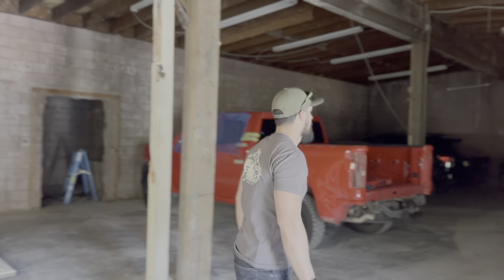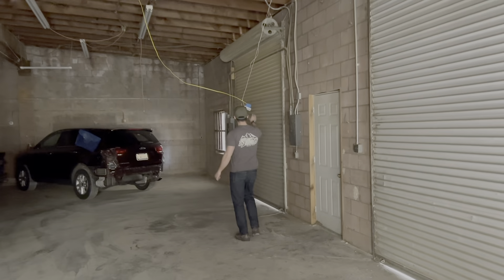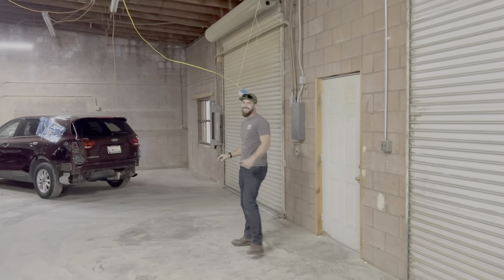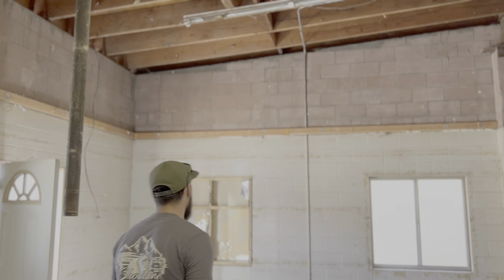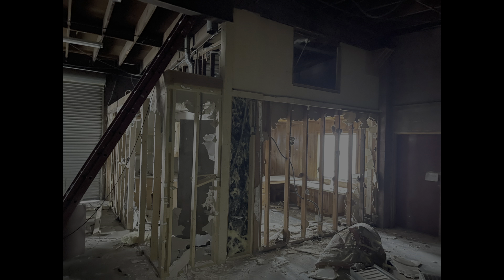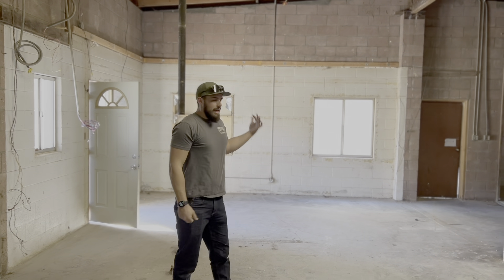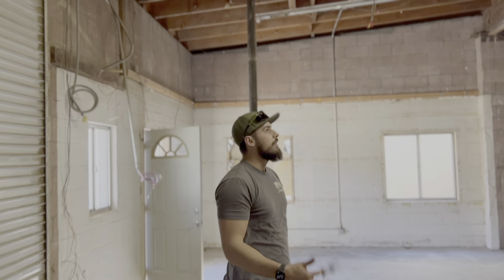This area was pretty enclosed right here. This is where the office was — pretty much just the back wall, a little kitchen, and a bathroom. The water heater had exploded and disintegrated all the drywall, rotting all the wood in the bathroom. The office was just kind of stinky and old, and we're looking for something different and new in here, so we ripped it all out.